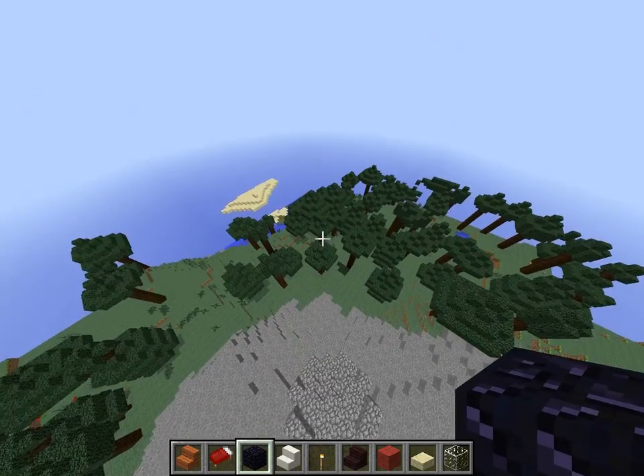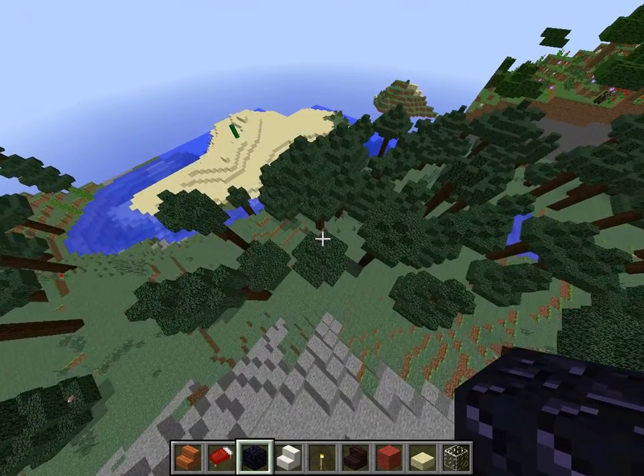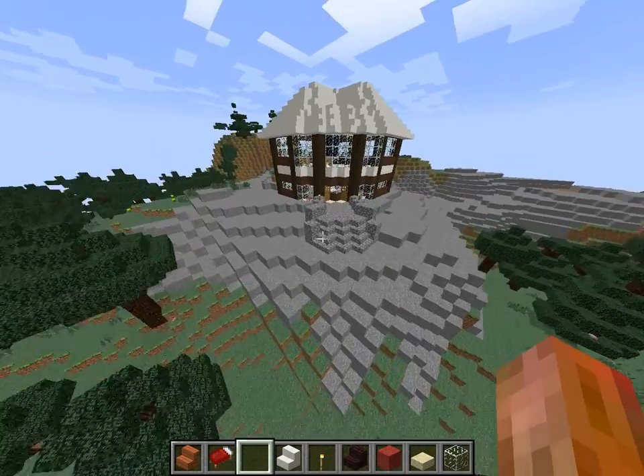So I'm going to show you the house now, but it took about forever to make. So here we go. Pretty fun.